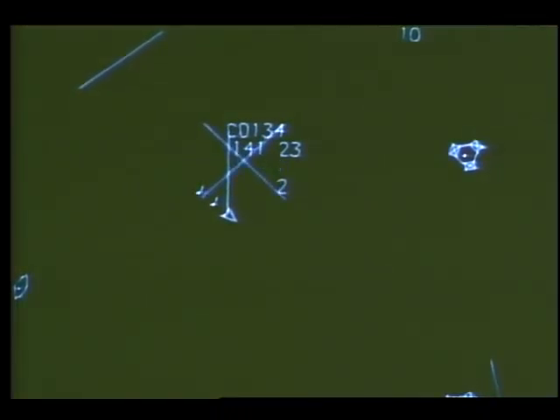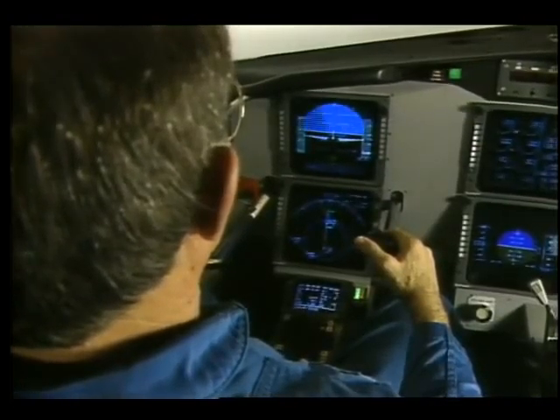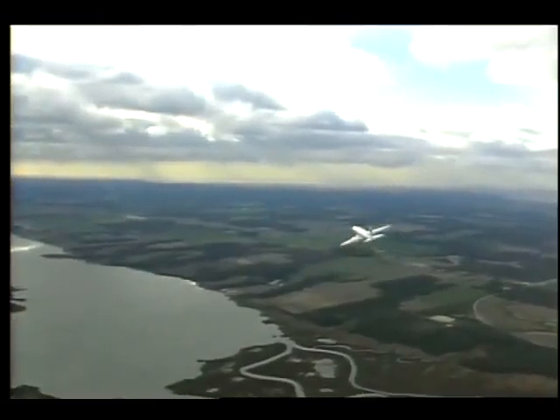When fully developed, this time-based air traffic control system, along with the new cockpit displays, should provide the airlines and air traffic control with a better way to fly.